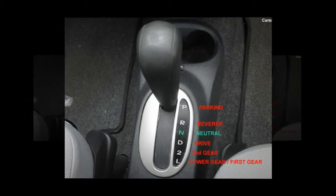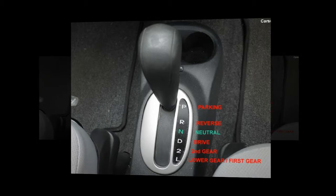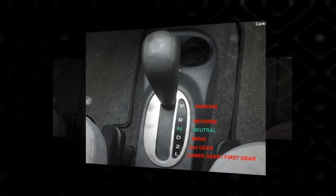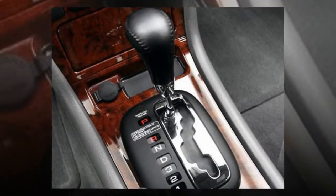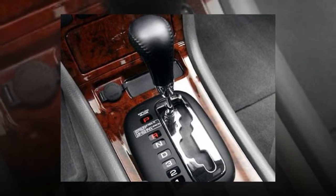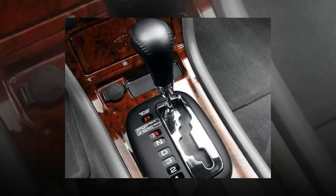Traditional automatic transmissions can also match manual fuel economy. Today's automatics tend to have more forward gears — those are gears that move the car forward, not in reverse — than manual transmissions do. Those extra gears help the engine deliver the same power to the wheels while working at a lower engine speed, which saves gas.